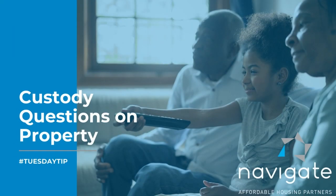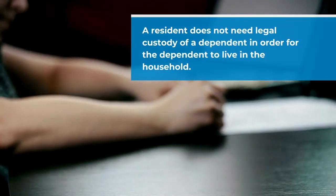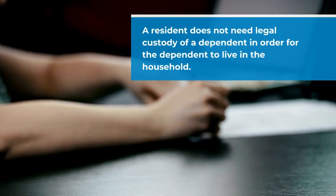Hi and welcome to today's Tuesday tip. Today's tip we're going to talk about the fact that a resident does not have to have legal custody of a dependent in order for that dependent to live in the household.